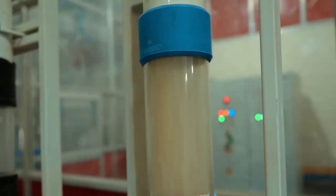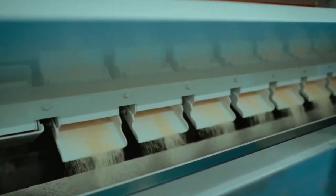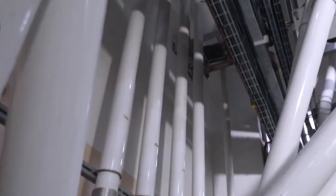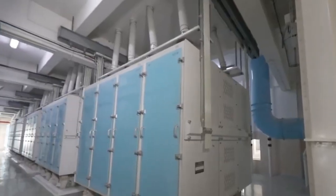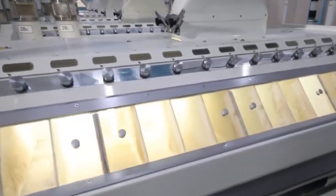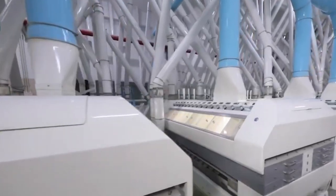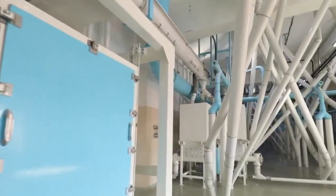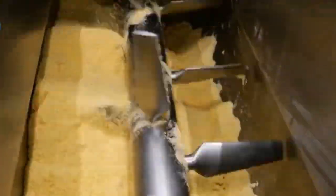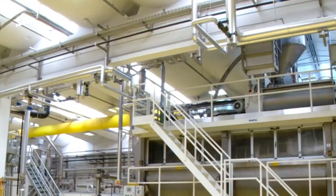After cleaning, the wheat heads to the milling section of the factory. The grain is passed through a series of industrial rollers and sifters designed to break it down in layers. The goal is to separate the outer bran layer from the nutrient-rich inner endosperm. What results is semolina flour — a coarse, slightly yellow flour with a grainy texture and a mild nutty aroma. Unlike all-purpose flour, semolina is less processed and retains the qualities that make pasta chewy, firm, and elastic. Uniform particle size ensures that spaghetti made from this flour will cook evenly and maintain its structure even when tossed in hot sauce.